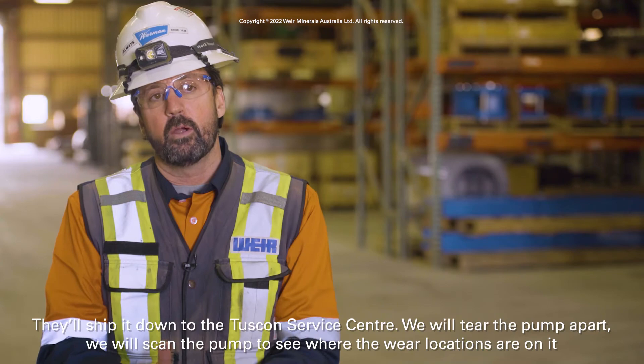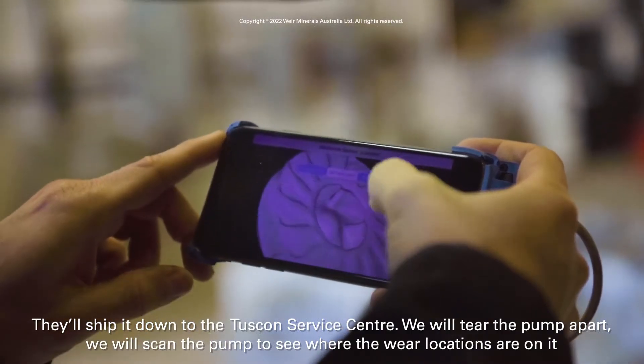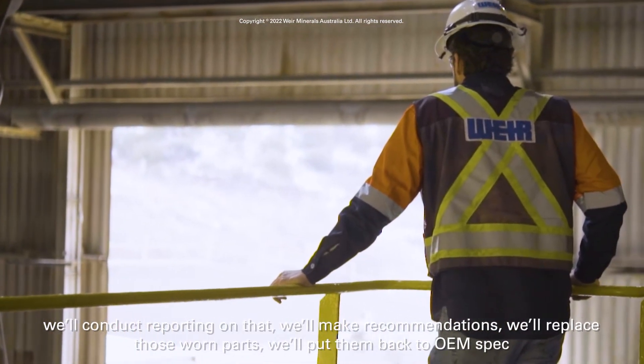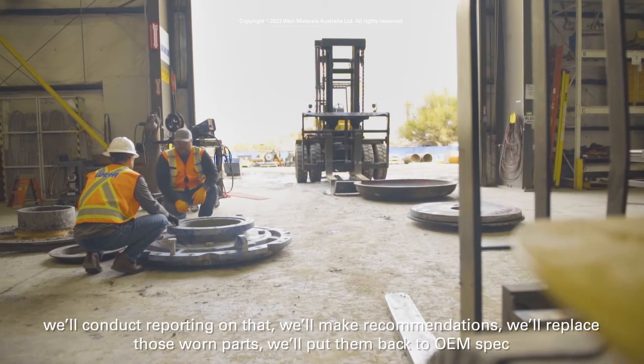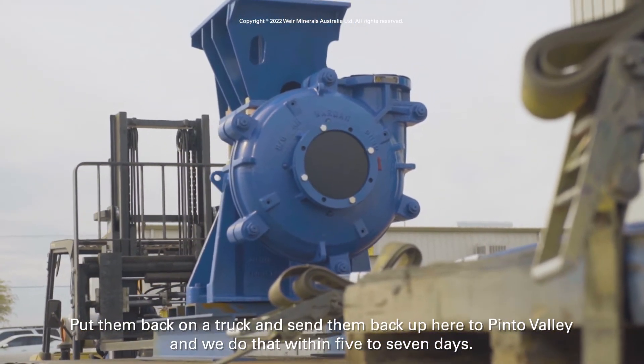At the service center, we tear the pump apart, scan it to identify where the wear locations are, conduct reporting on that, make recommendations, replace the worn parts, put them back to OEM spec, and send it back up to Pinto Valley — all within five to seven days.